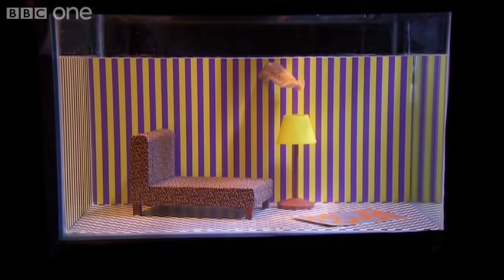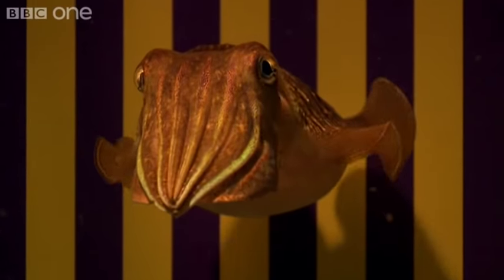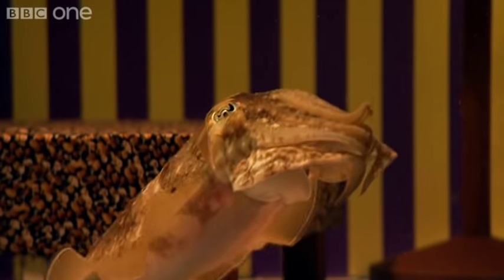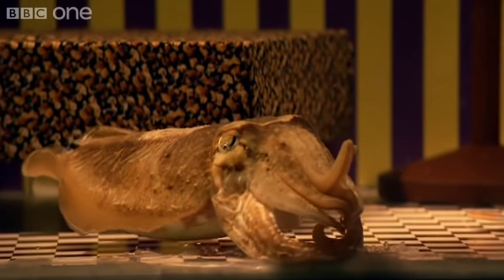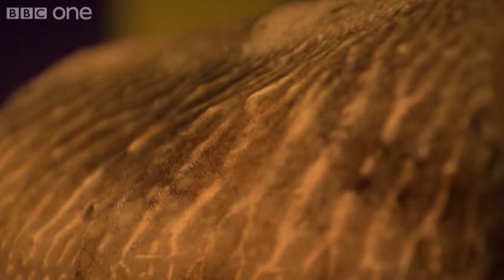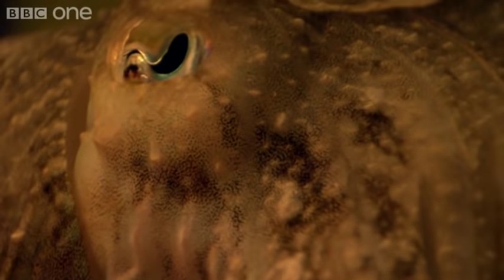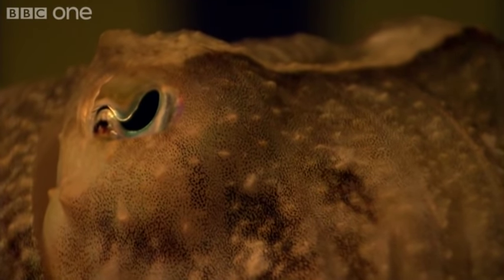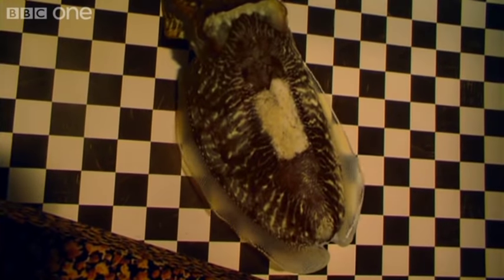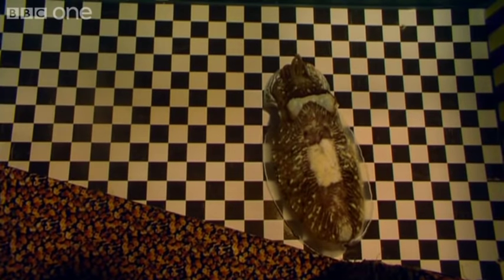Let's get our cuttlefish settled in and dim down the lights. He's having a look at it. And he's gone straight for the big one, the checkerboard flooring. Amazingly, I think he's having a crack at it. There's definitely the beginnings of a checkerboard there. He's not quite lined up right, but still impressive.